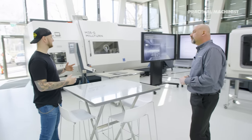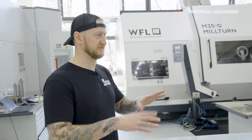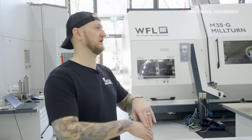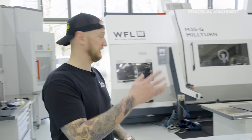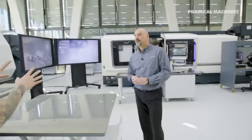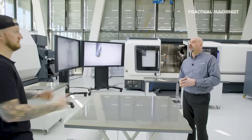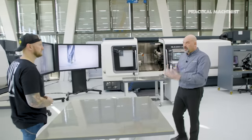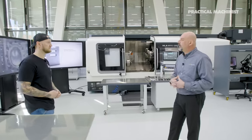This is not just a showroom — this is where, when they're developing and testing tools, something brand new from Walter may be going into that machine for the very first time. A new insert profile, a new geometry — this is where this stuff actually gets developed and tested out, not only for customers but for Walter. Our R&D department innovates the tool, then we bring it out here and do some prolonged testing.